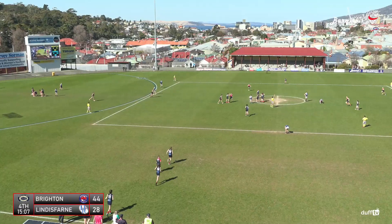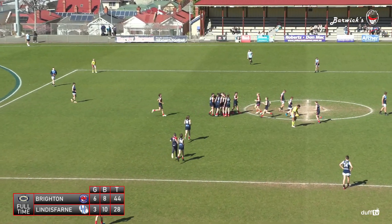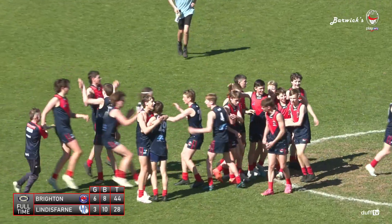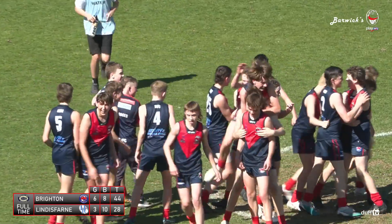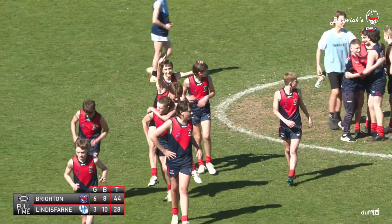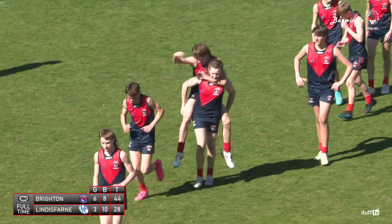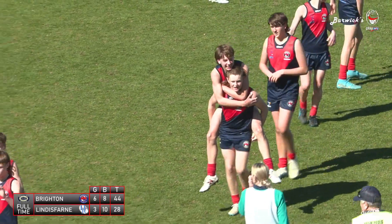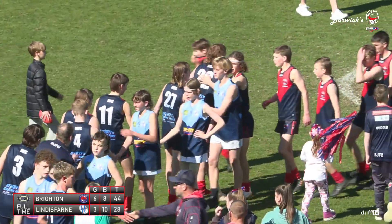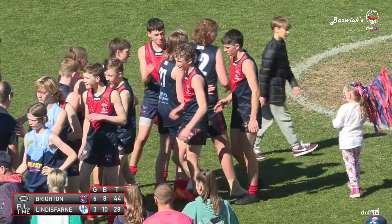The Brighton Robins are your under-14 boys grand finalists. A gallant display, a tough display of footy as well. It's been a big day. This Brighton Robins team have got to a 16-point victory. They were right from the outset — you could tell Brighton turned up to play. And once the game was settled, Brighton just won the majority of the stoppages. They made the most of their chances — 6.8 to 3.10 just shows they made the most of their chances more than Lindisfarne.